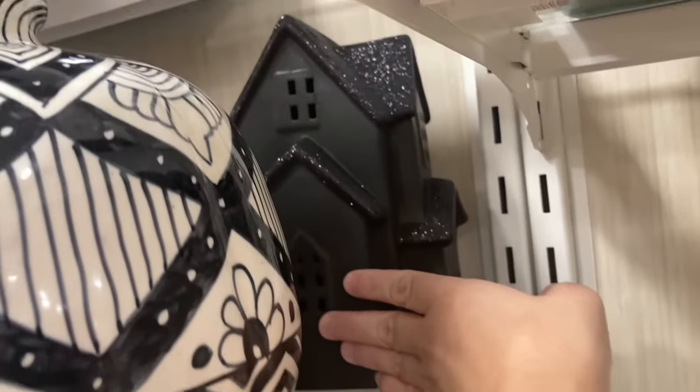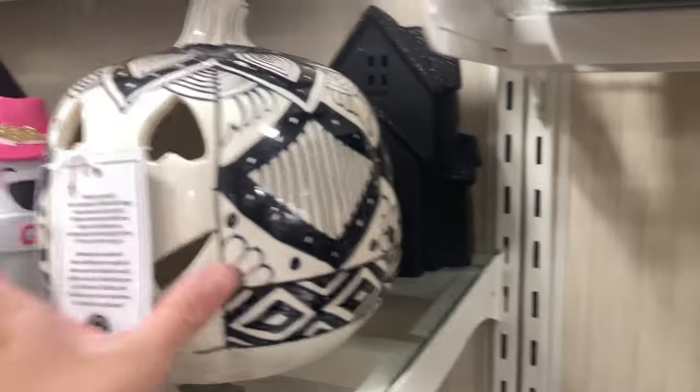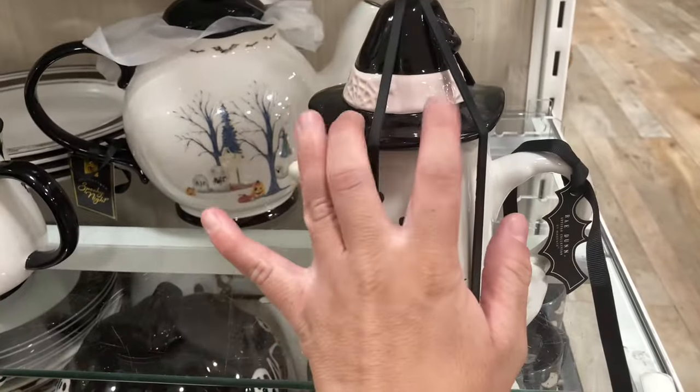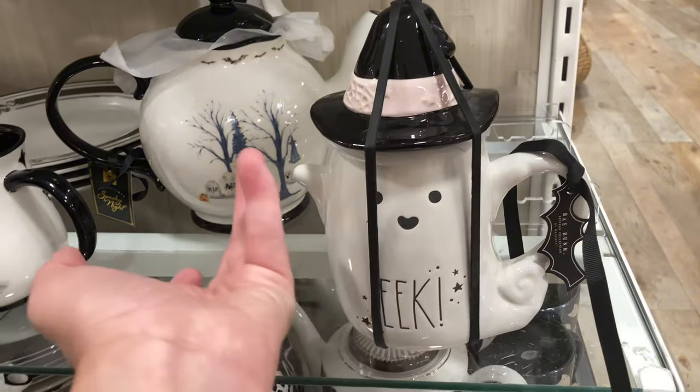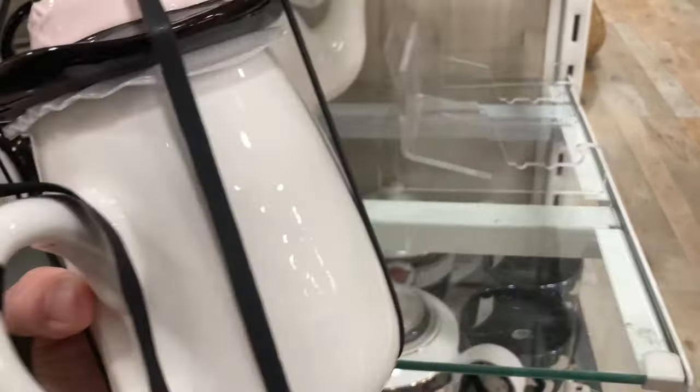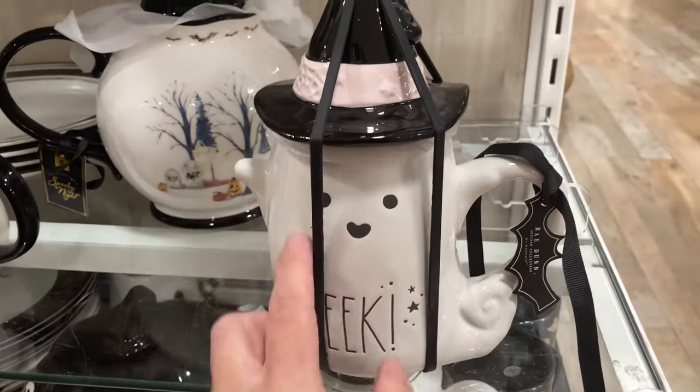This haunted house is so cute back here — I'm so afraid to move stuff in case it breaks. This ghost is like a coffee pot, or you can store sugar in it if you want — it has a lid. This is Ray Dunn; I really like it a lot, it's cute.